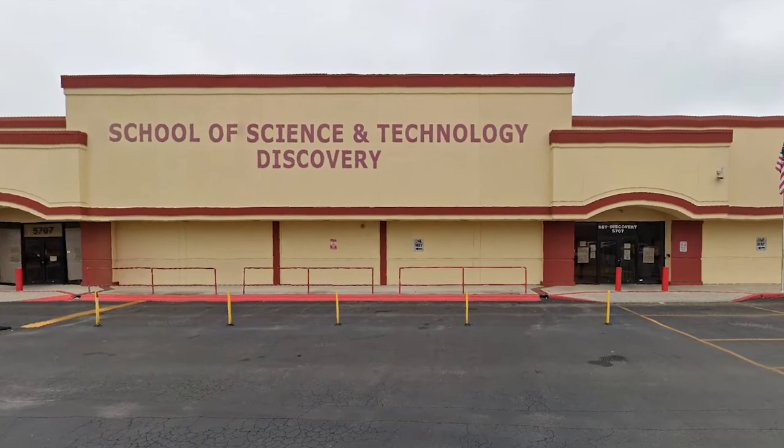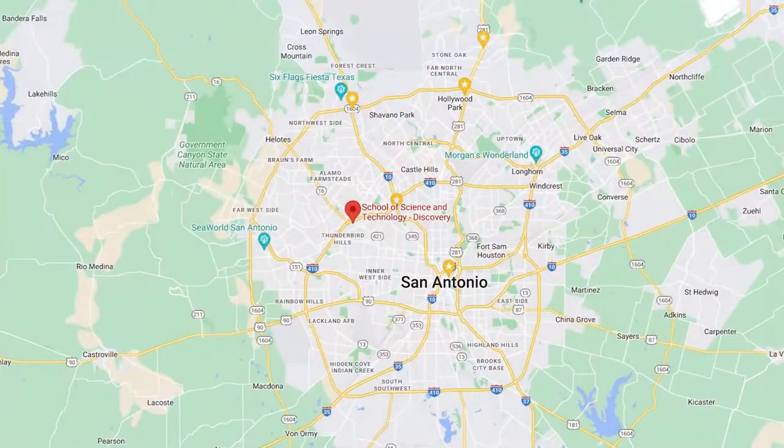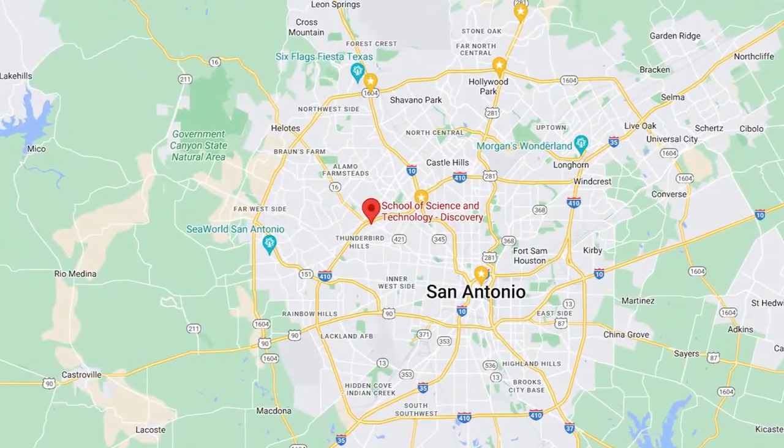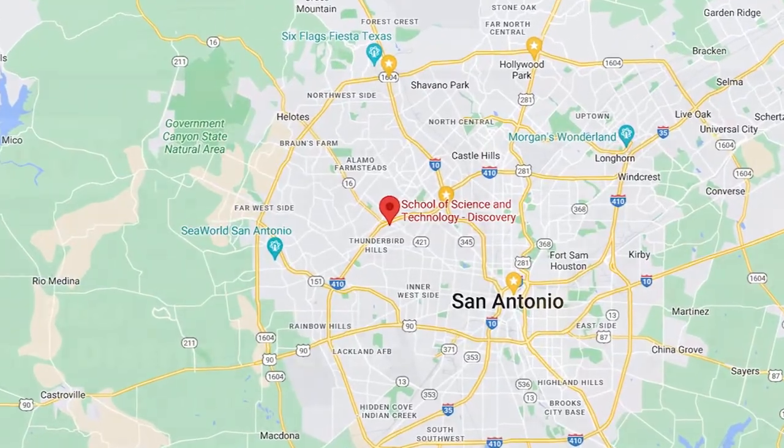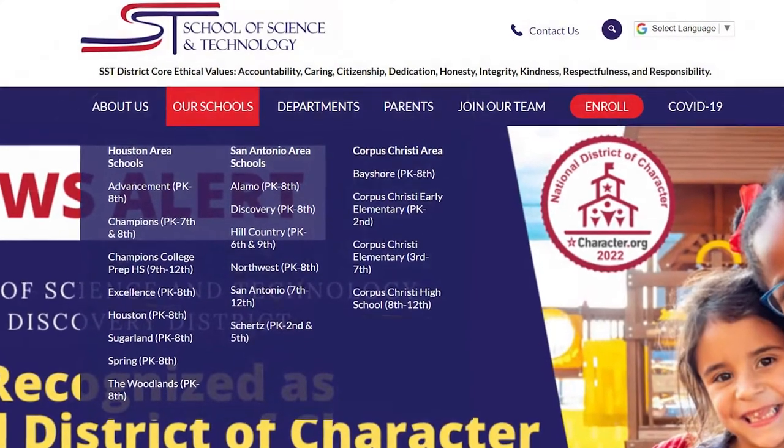Hello, I'm Eric with South Texas Sport Court. This is the Discovery campus of the School of Science and Technology in Northwest San Antonio. SST is a growing charter school system with locations in San Antonio, Houston, and Corpus Christi.